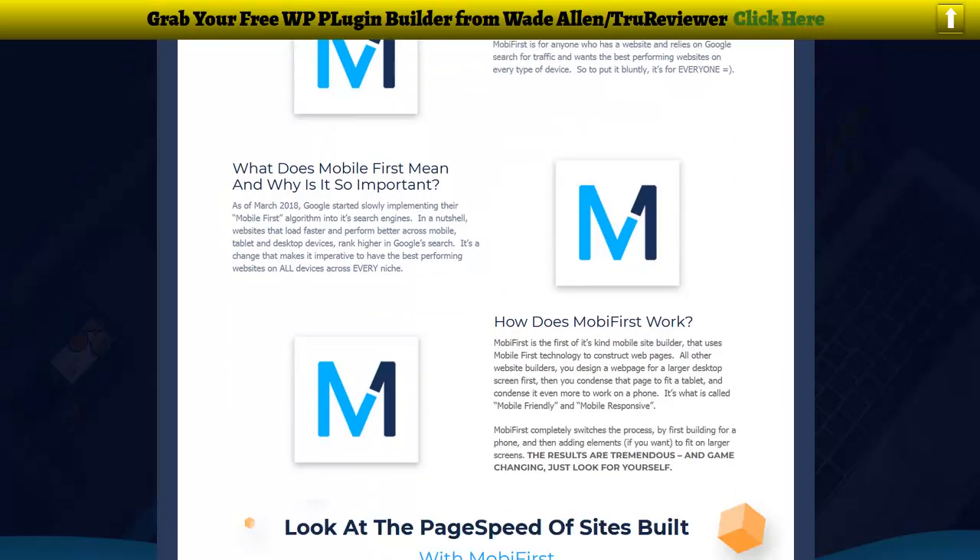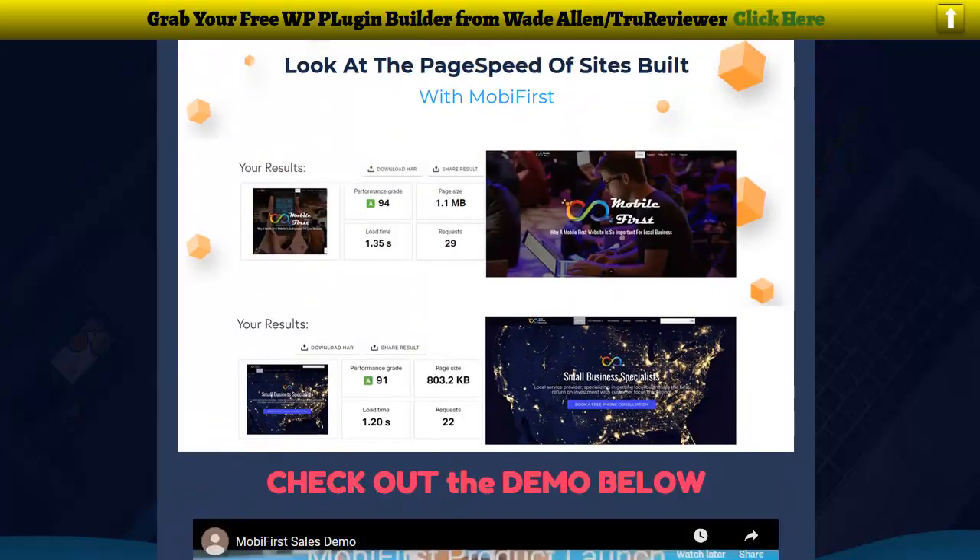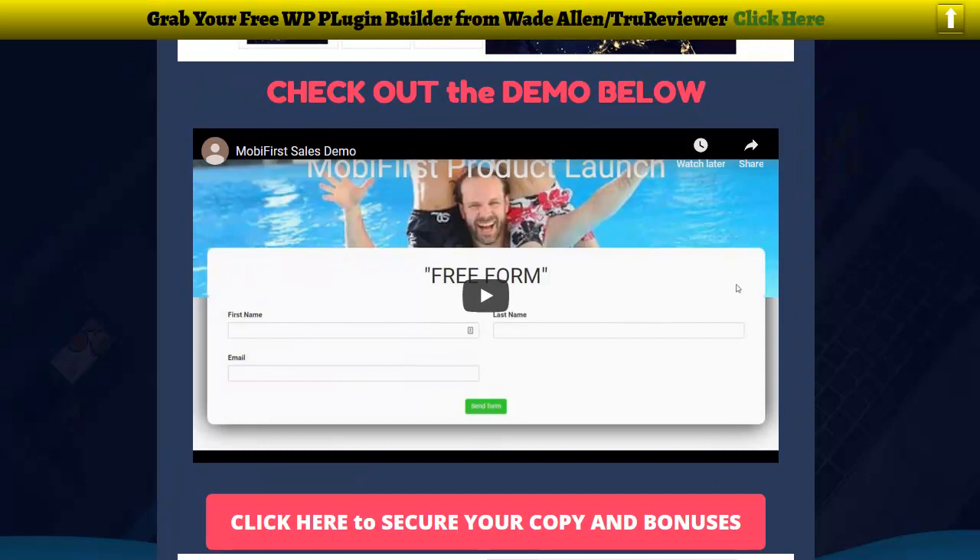It is a change that makes it imperative to have the best performing websites on all devices across every niche. What this thing does is give you the ability to build websites really easily — but websites that work very fast. That is the goal. You can see right here some of the websites that were built with mobile-first, and the speed scores that will satisfy Google and help your website rank.